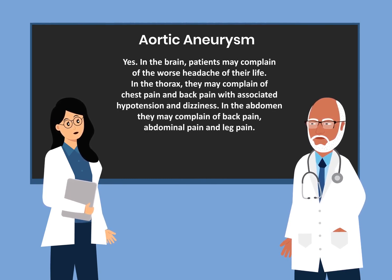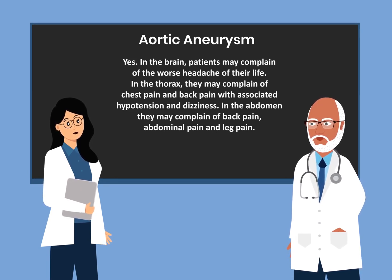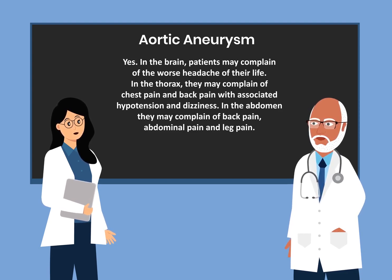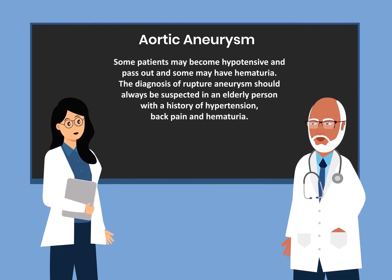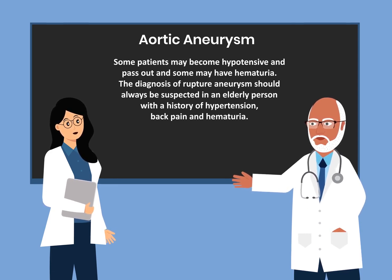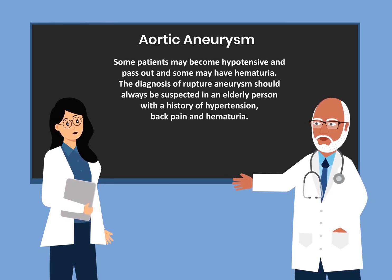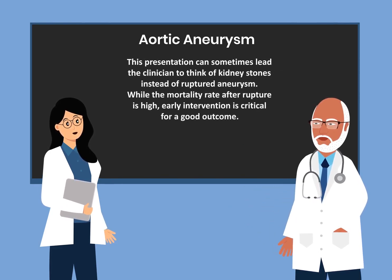Are there any specific presentations that would accompany a ruptured aneurysm? Yes. In the brain, patients may complain of the worst headache of their life. In the thorax, they may complain of chest pain and back pain with associated hypertension and dizziness. In the abdomen, they may complain of back pain, abdominal pain, and leg pain. Some patients may become hypotensive and pass out, and also may have hematuria. The diagnosis of ruptured aneurysm should always be suspected in an elderly person with a history of hypertension, back pain, and hematuria. This presentation can sometimes lead the clinician to think of kidney stones instead of ruptured aneurysm.